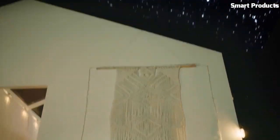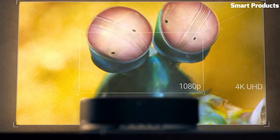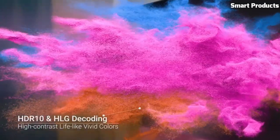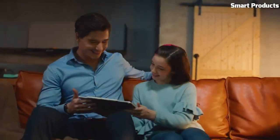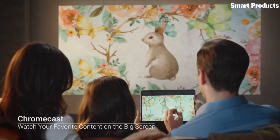The projector runs on Android TV 9.0, providing access to a wide range of streaming apps and services. With its sleek design and user-friendly interface, the Anchor Nebula Cosmos is a top choice for creating a cinematic experience in the comfort of your own home.